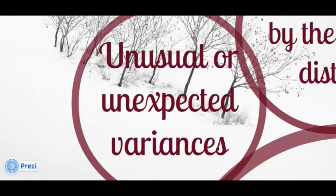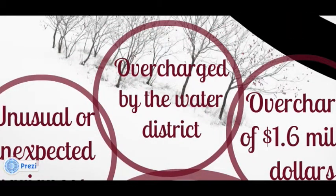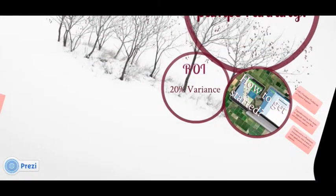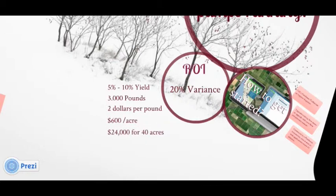With this more accurate view of your irrigation operation, you can also see in an instant if you're being overcharged by the water district for what you've actually consumed. In 2012, the residents of one U.S. county discovered an accumulated overcharge of $1.6 million by the water district. We consider the return on investment very high for this product. With a water application variance of 20%, we can conservatively estimate a yield decrease somewhere in the ballpark of between 5% and 10%. If you take almonds and estimate a 3,000 pound yield for an acre, give the almonds a sales cost of $2 a pound, we're looking at $600 an acre or $24,000 for 40 acres.